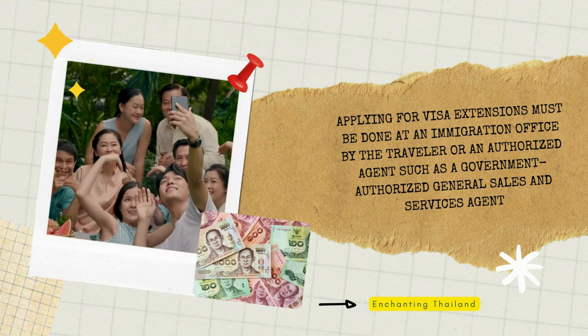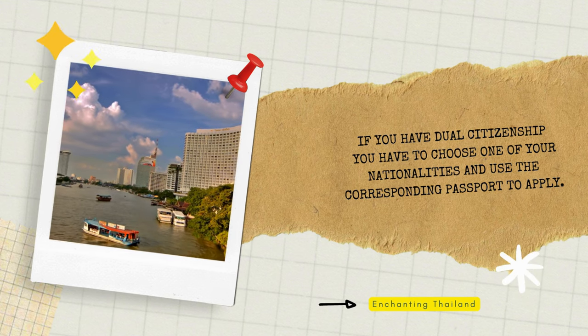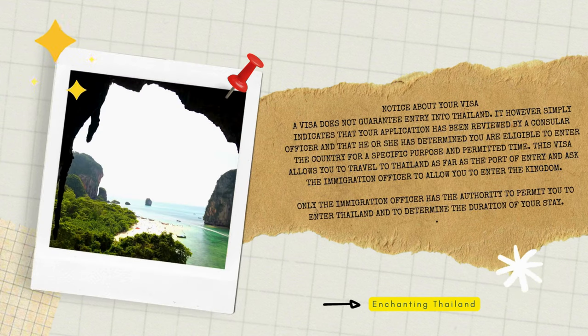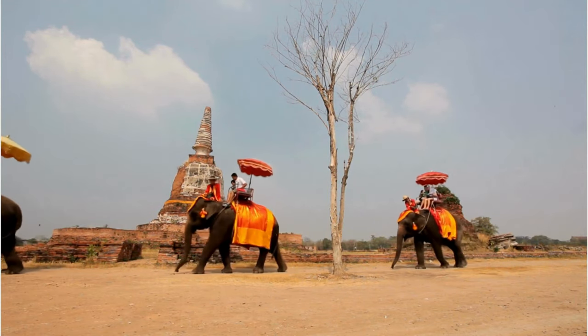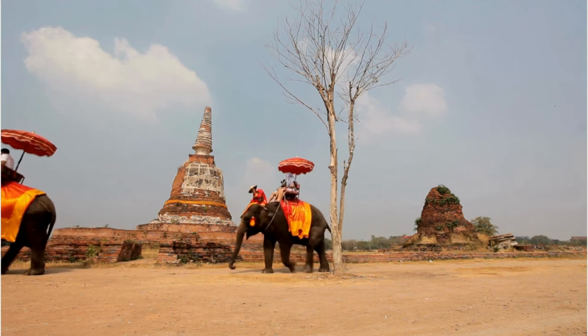Provide proof of funds of at least 10,000 Thai baht for single travelers or 20,000 Thai baht per family during your stay. Pay a fee of 2,000 Thai baht upon entry — this fee is subject to change without notice and must be paid in cash in Thai currency only. You may be asked to show your flight ticket to Thai immigration officials. If you do not possess a flight ticket showing you will exit Thailand within 15 to 30 days of entry, you will most likely be refused entry. Remember, it's important to research the specific visa requirements that apply to your situation well in advance. Visa regulations can change, so consulting the latest information from official Thai government sources or embassies is recommended.